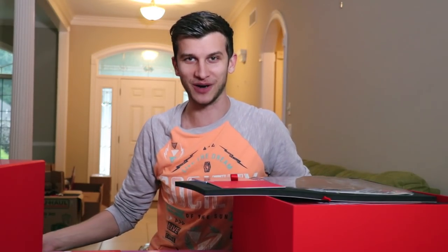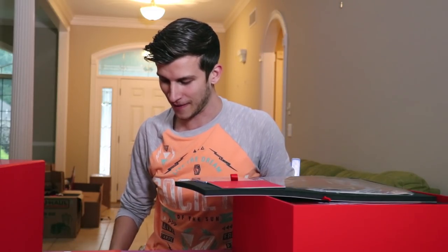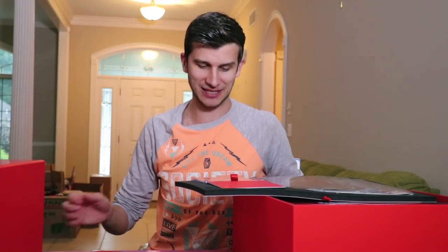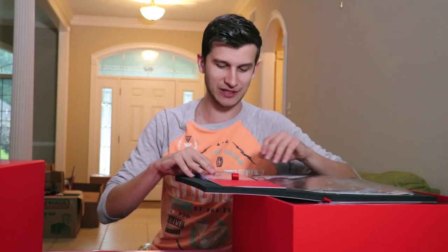So freaking sweet, thank you so much — they were so kind to send this over. Goodness freaking gracious, the game itself is amazing, but this package and the presentation is fantastic.